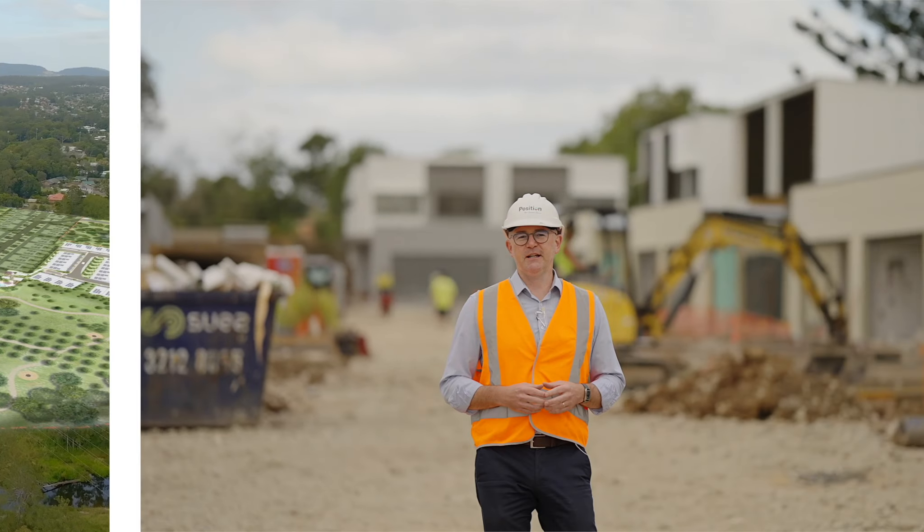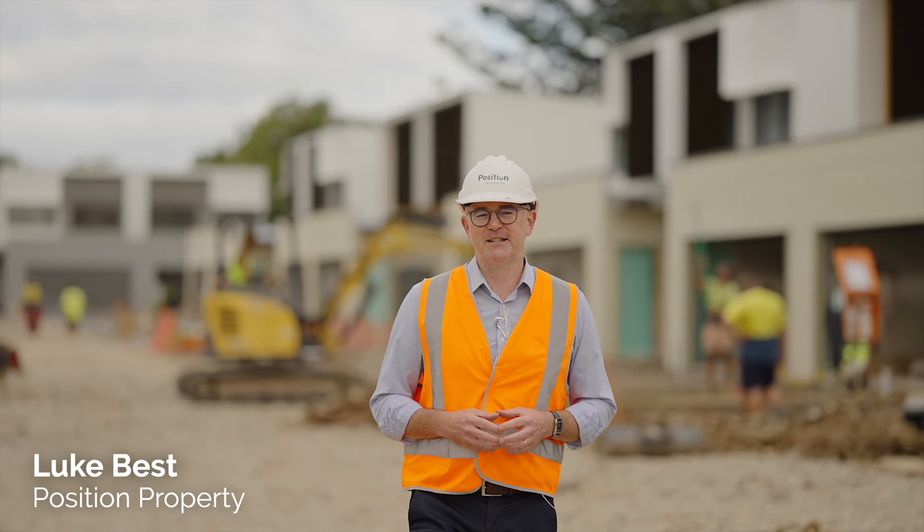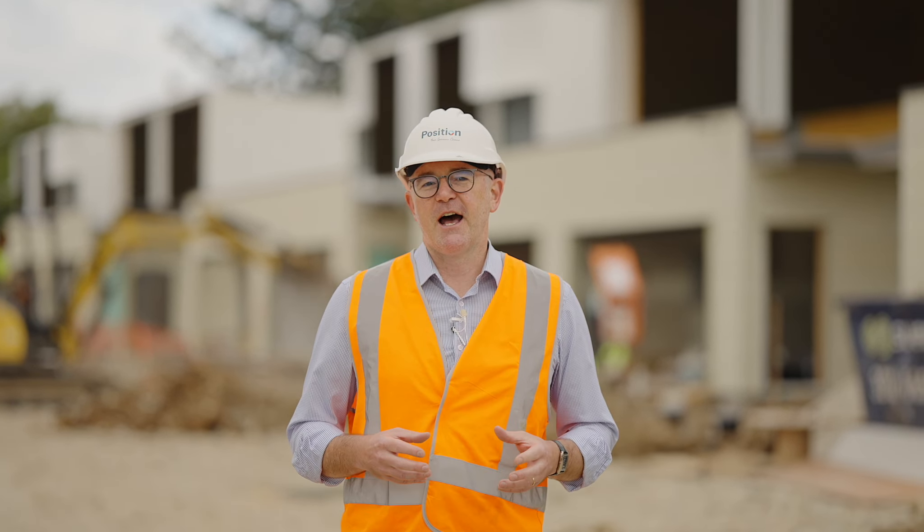Hi, I'm Luke Best from Position Property and today I'm out at Riverfront in Albany Creek where, as you can see, it's a hive of activity. Developer Lucindale are working closely with McCarthy Homes to deliver these beautiful properties for the excited buyers within a few months.